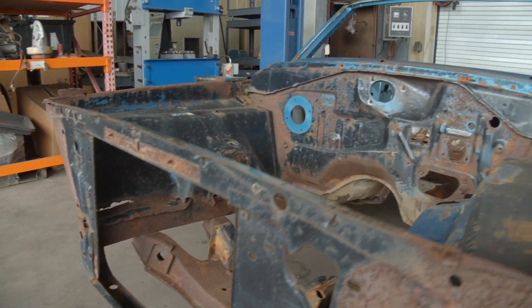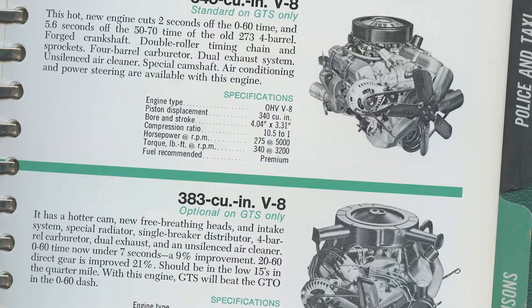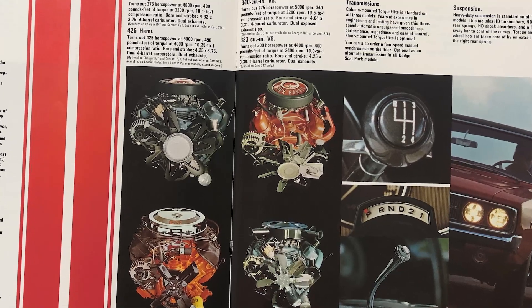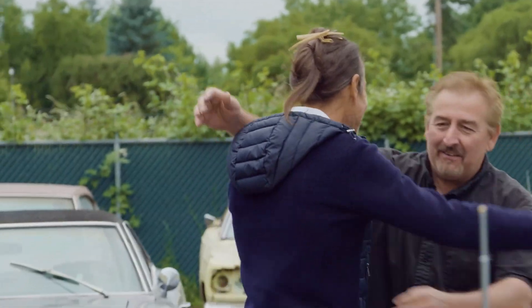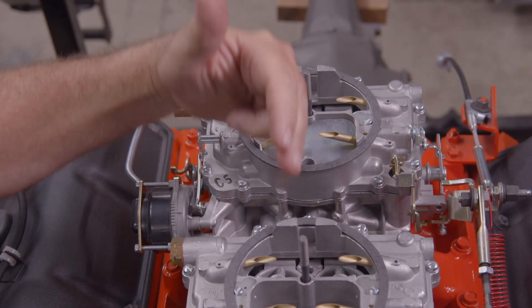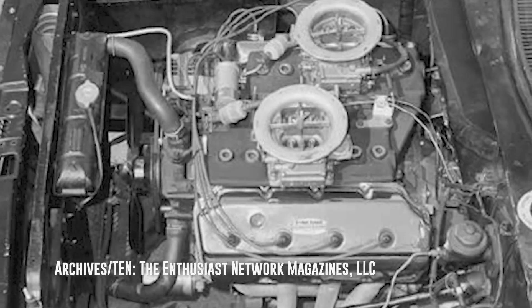In 1968, the Dodge Dart GTS was standard with the 340 and optional with a 383 Big Block in an A-body. If you wanted a Hemi in one of those cars, you had to be approved by Chrysler to get one — Chrysler only built 80 of these factory super stock Darts. We got to go out and put one through the tests at Brett Torino's place in Las Vegas. These cars had a 426 Hemi with the cross-ram dual-four intake manifold. The street Hemi has carburetors one in front, one in back — an inline dual-four. That cross-ram race Hemi setup went into hibernation until 1968, brought back out for the super stock Dart Barracuda.